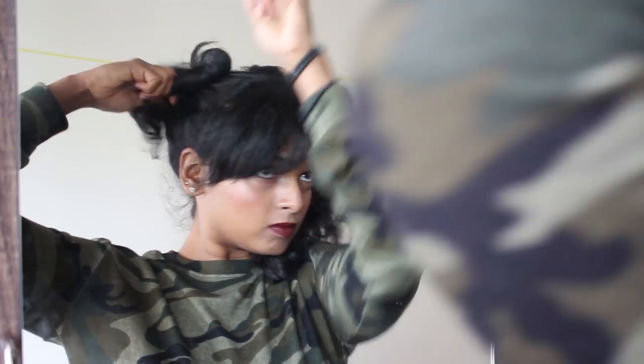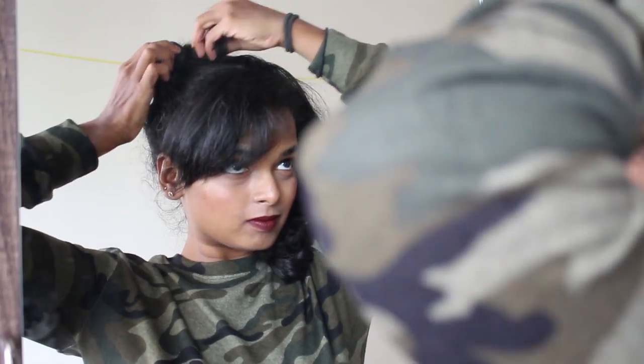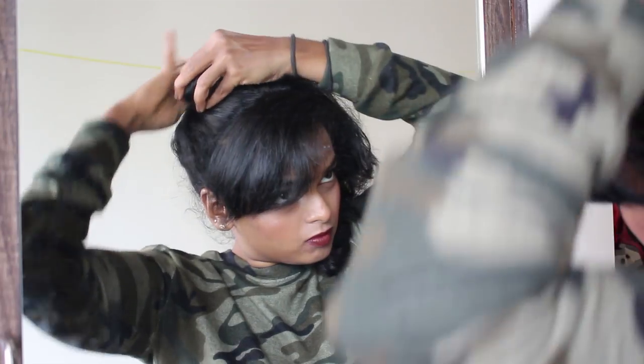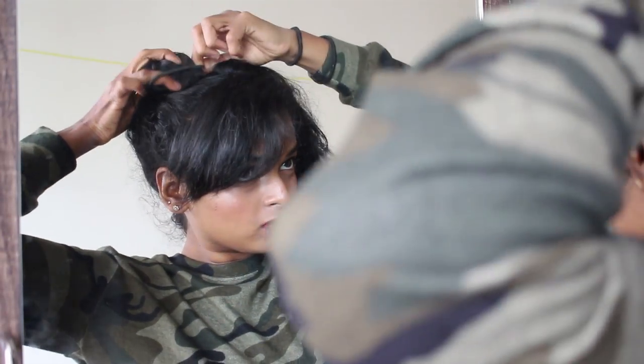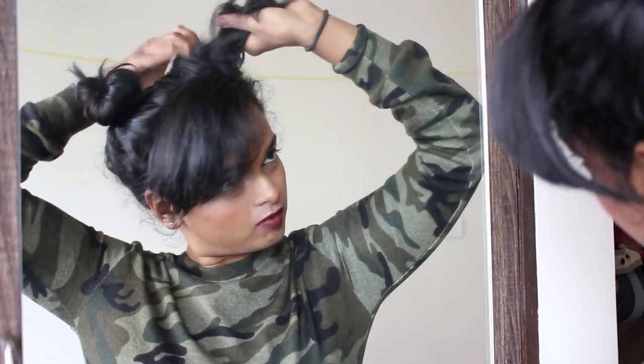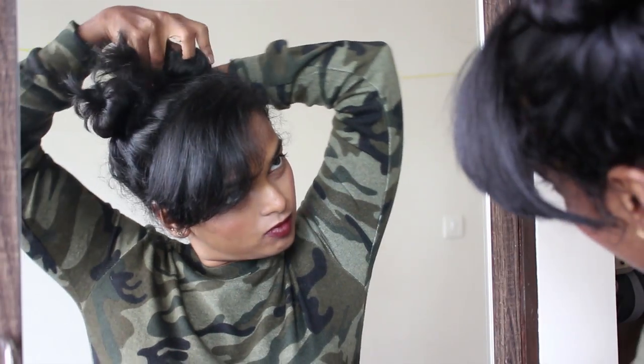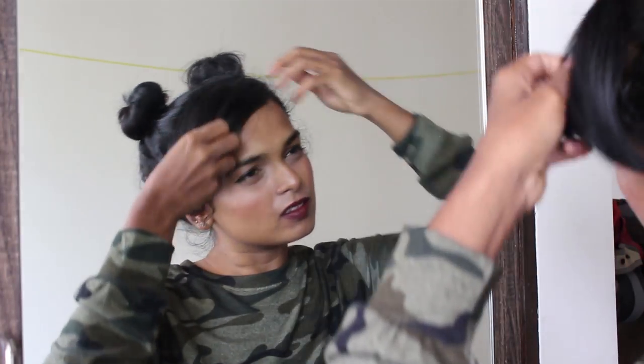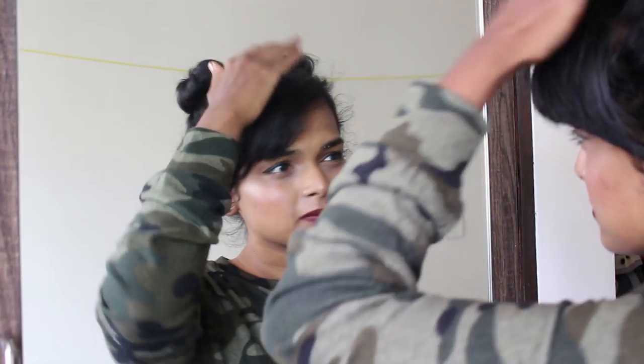What I do is part my hair in two and then twist each half into a little messy bun. I also style my bangs until I'm happy with them, and that makes it a perfect hairstyle for a day full of chilling.